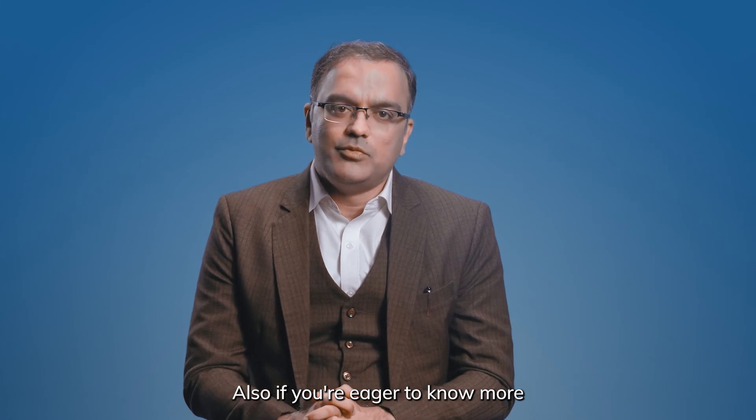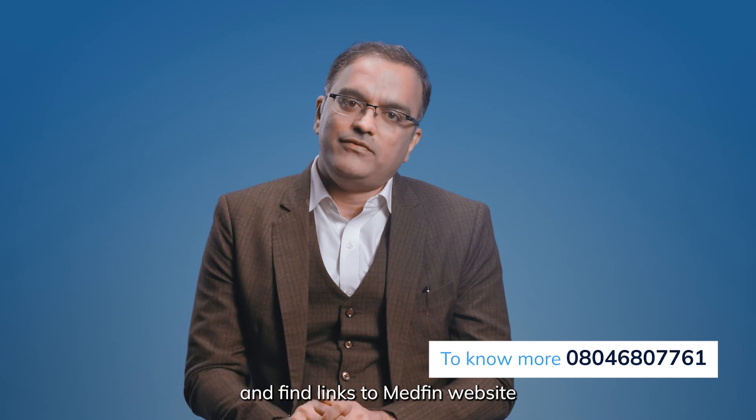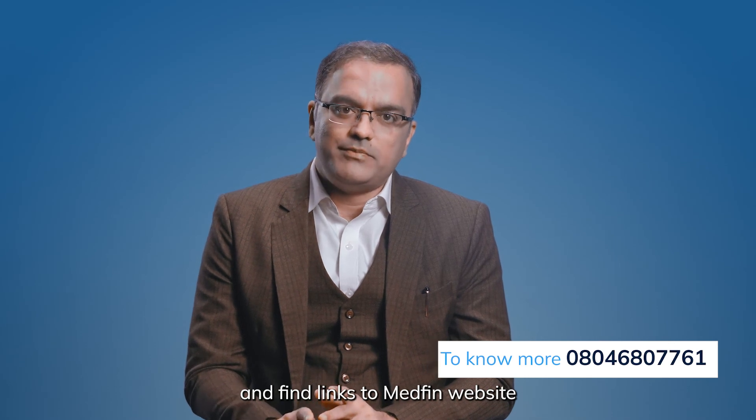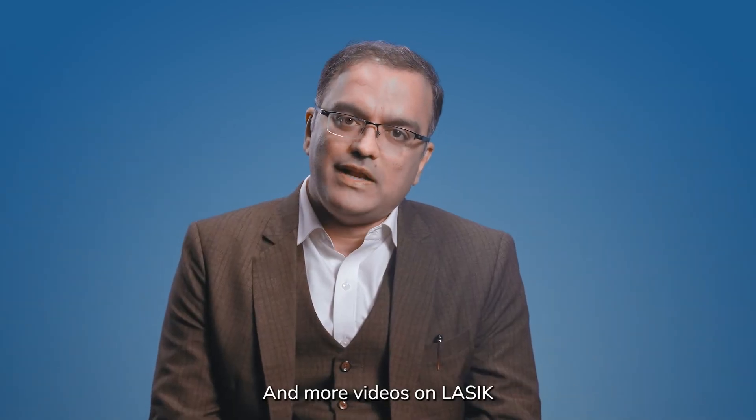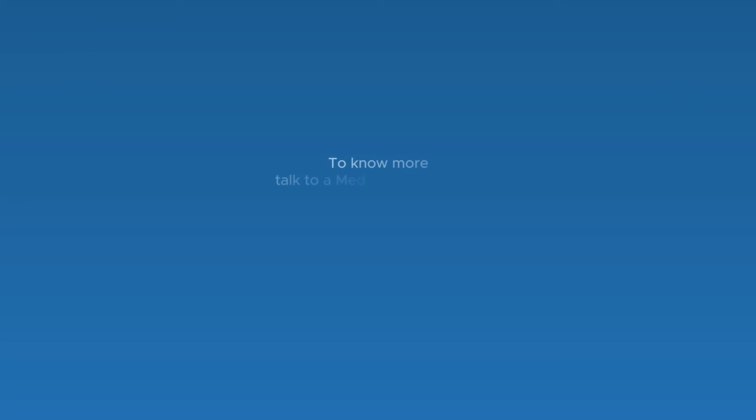Also, if you are eager to know more, you can go through the description below and find links to MedFIN website and more videos on LASIK, FemtoLASIK, and SMILE. Thank you and see you in another video. To know more, talk to a MedFIN expert today.